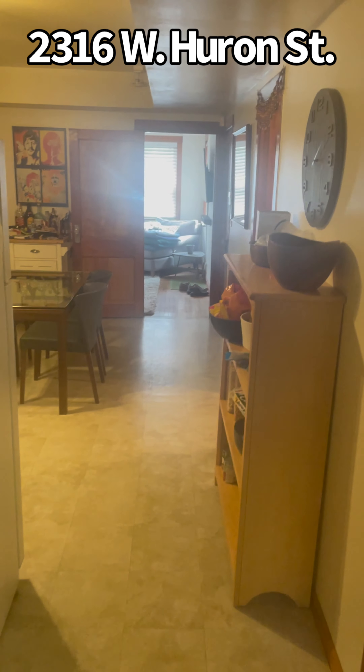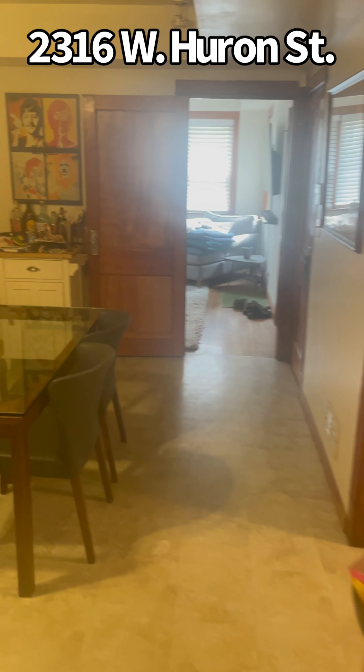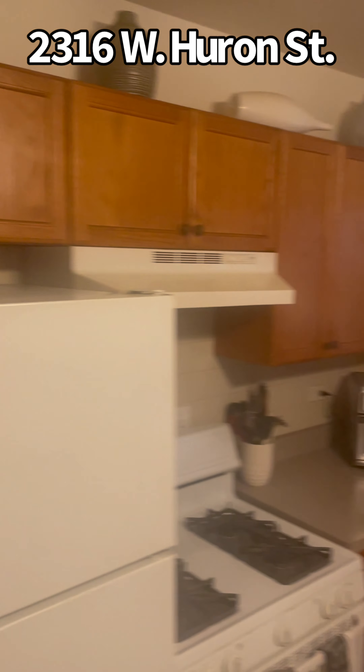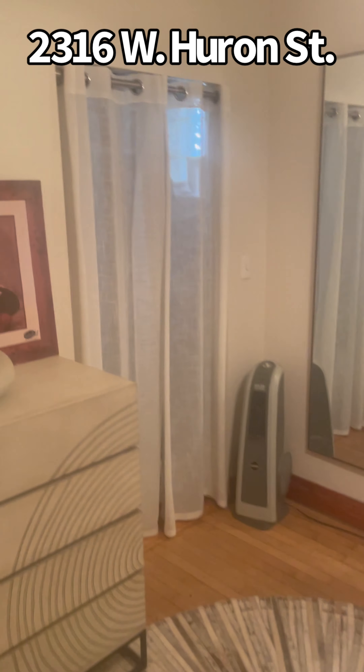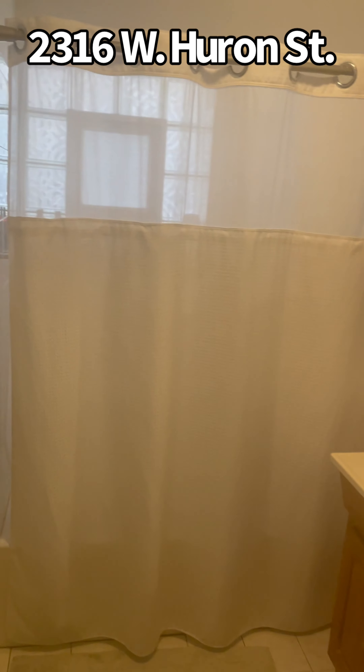We're here at 2316 West Huron in Chicago, Ukrainian Village — not too far from Western. This is the garden unit, and it's legal because you have an entrance here on the side and an exit in the back. Cabinets are nice wood cabinets, countertops with white appliances. You have tile floors here — a step up. Really nice, decent-size kitchen and we'll call it a dining room area. Here's one of the bedrooms with deep closets — this is bedroom number one. Here is the full bath with a shower.